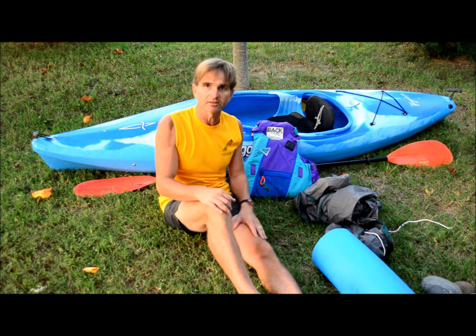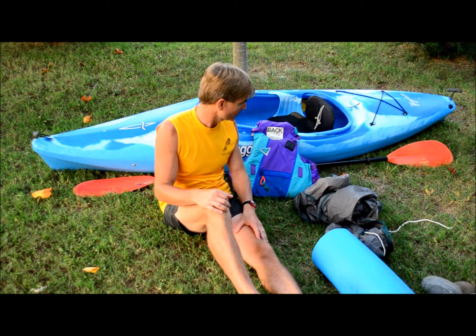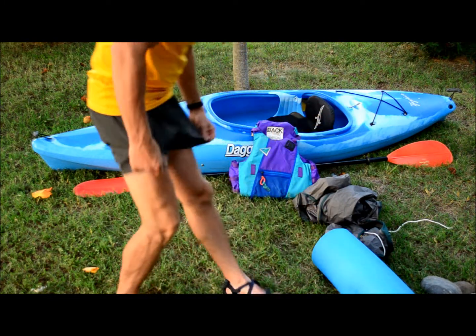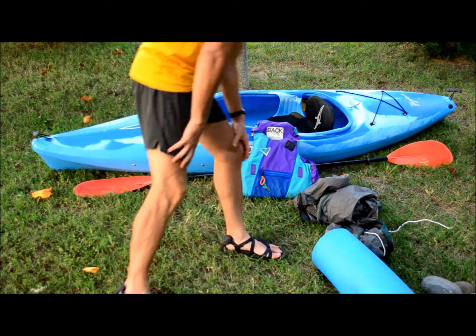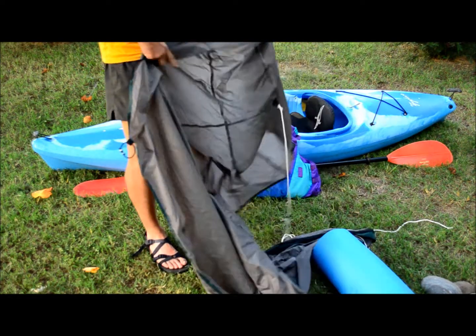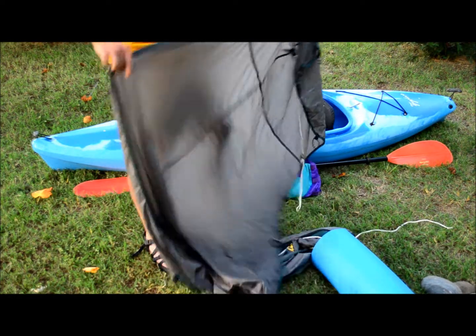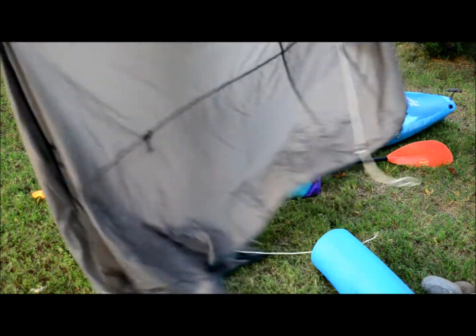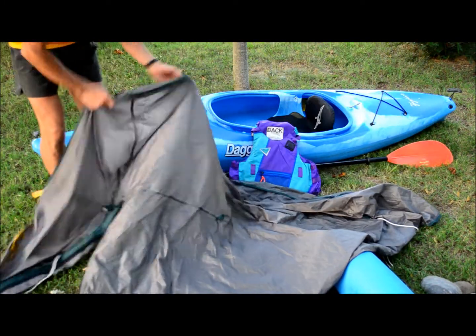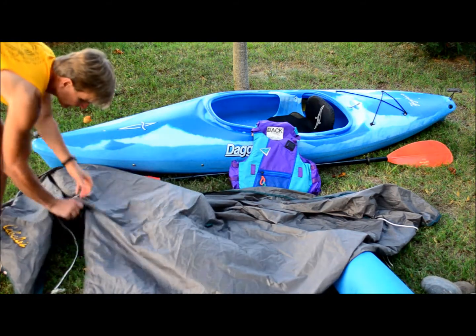When lightning is approaching, get your gear out and make your shelter before it's too late. What you want to do first is spread out your rain fly on the ground to get your shelter area ready.